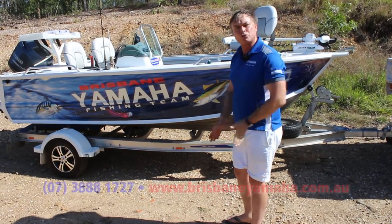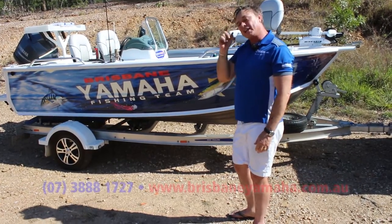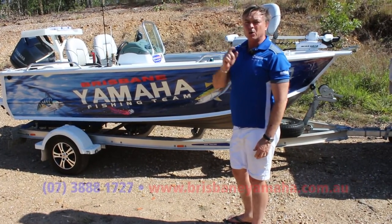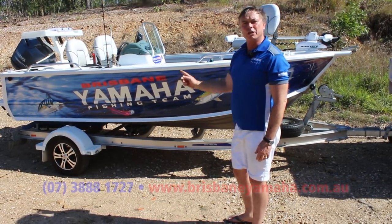Because Quintrex is the only one that has a hull that has the same shape as fibreglass boats. Why? So it cuts through. It slices. It lifts. It rides better. It's drier. And that's why Quintrex is a quarter of every boat — one in four boats in Australia sold is a Quintrex.